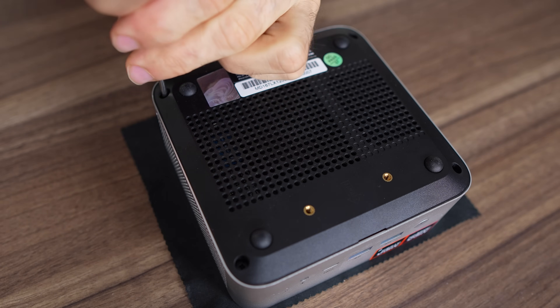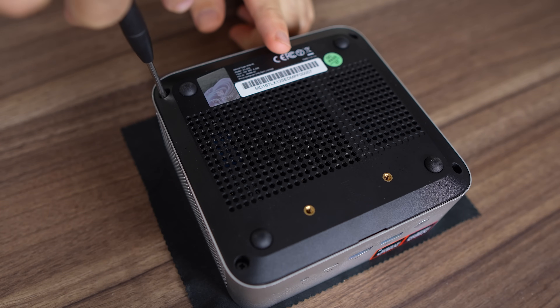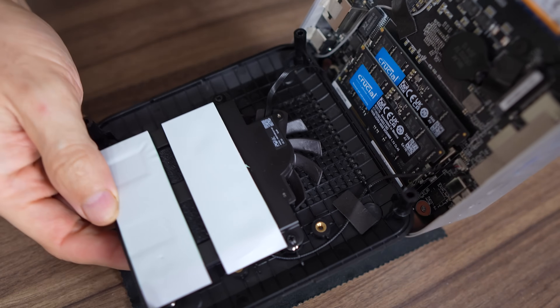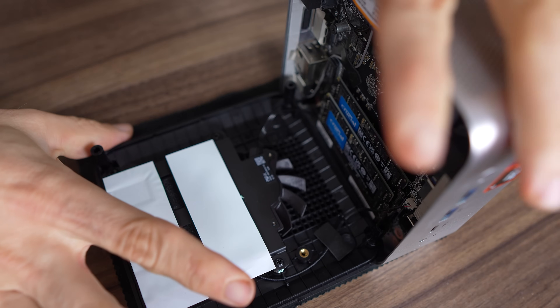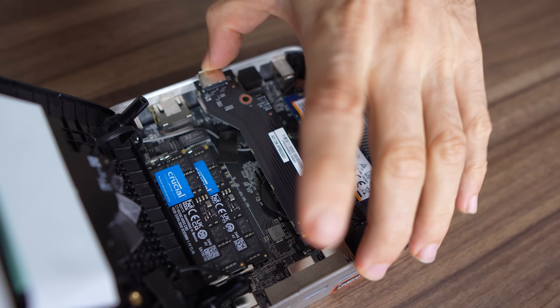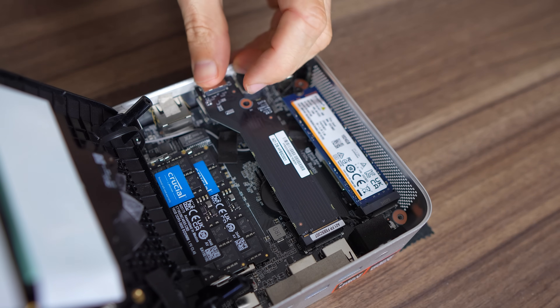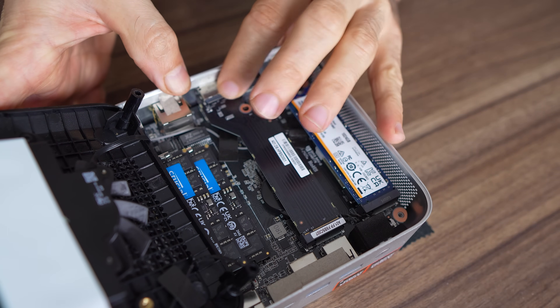Let's open it up to add the Oculink adapter. It was a glorious day when Mini's Forum stopped hiding the screws under glued-on rubber feet. Once the four screws are out, carefully lift the lid as there are a couple of cables attached. It's set up for RAM and SSD, but the thermal pad still has the thin protective plastic on it — looks like they forgot to remove it at the factory. We'll thermal test it as is. 32GB of Crucial DDR5-5600 is included, along with a Kingston PCIe Gen 4 drive. I'll add the Oculink adapter in the second Gen 4 slot. The M.2 wireless card is under the included SSD.